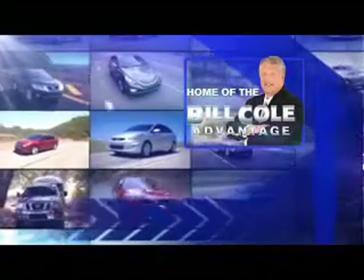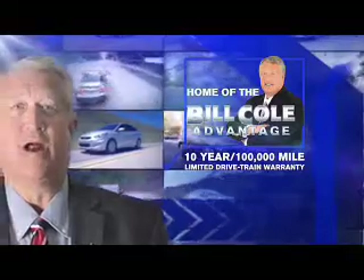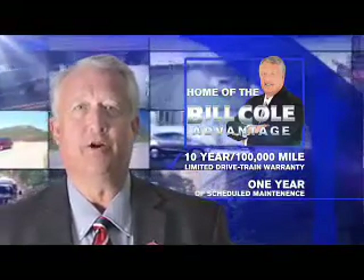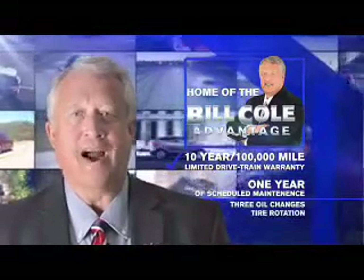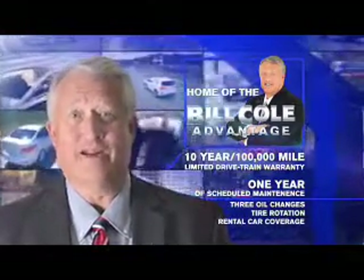This pre-owned vehicle includes a 10-year, 100,000 mile limited drivetrain warranty, a year of scheduled maintenance including 3 oil changes, a tire rotation, and rental car coverage. Don't you deserve the Bill Cole advantage?